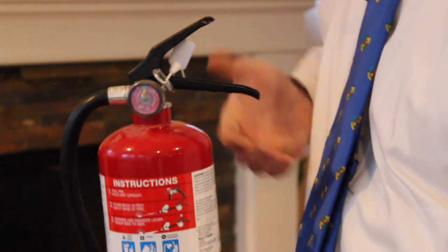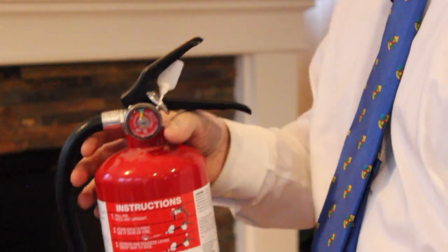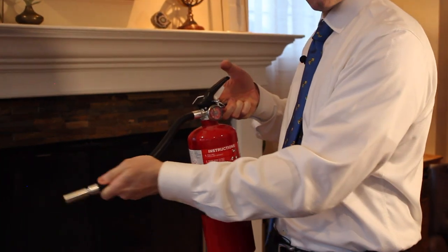It's just as important to make sure that everyone in the household knows how to operate it. For most extinguishers, the steps are very simple. Pull the pin and squeeze the handles together top to bottom or front to back. Always aim at the base of the fire.